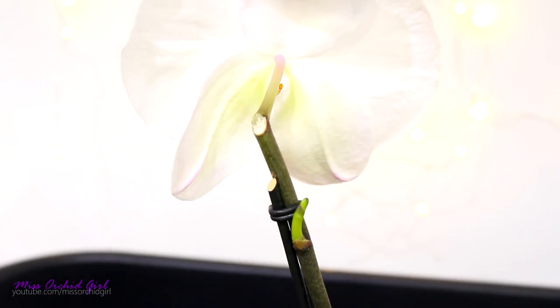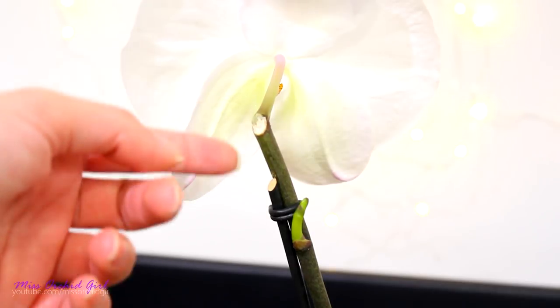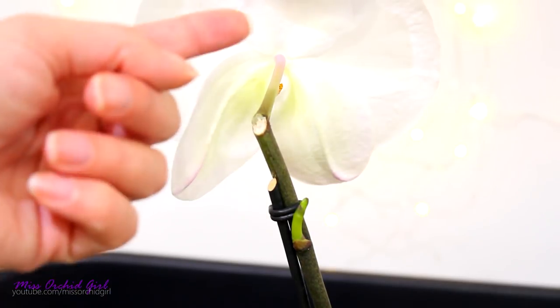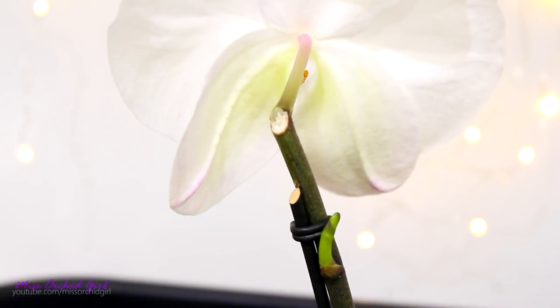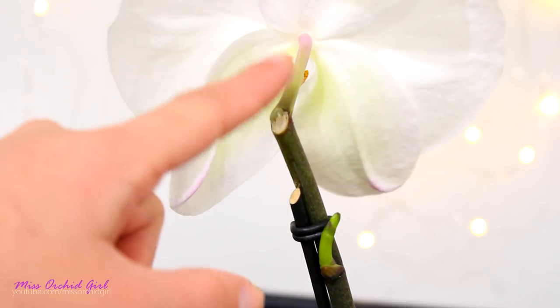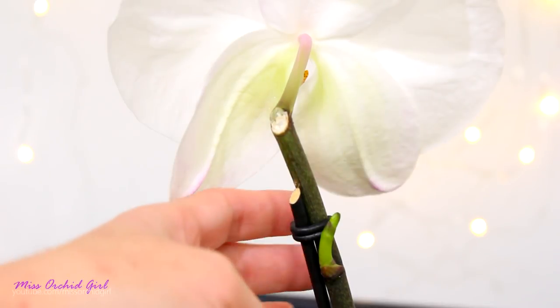I'm just going to put a black background so you can see the flower better. This particular orchid is a little different from what I had before. I do suspect it is a normal Phalaenopsis that would create multiple flowers, but because the flower spike was cut it only stays with one flower — though the spike can branch out.